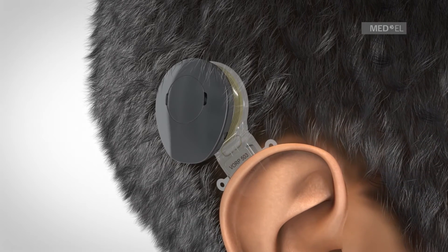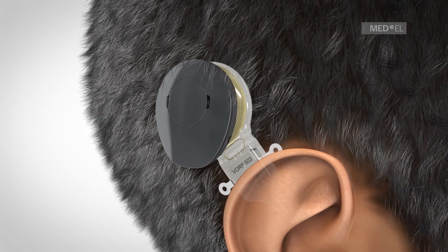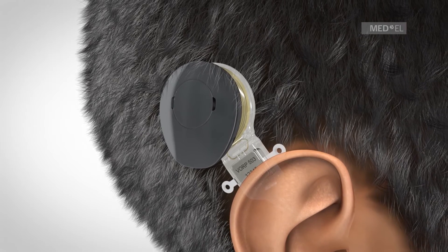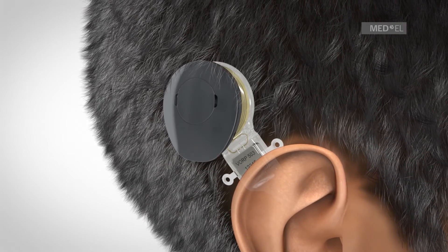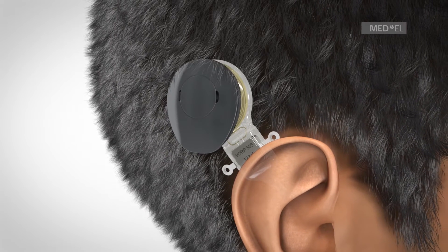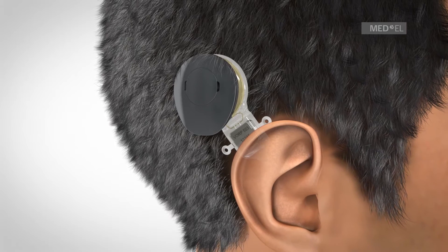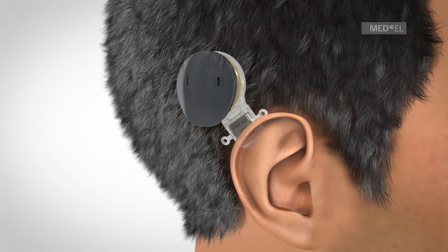The Vibrant Soundbridge middle ear implant system consists of an externally worn audio processor and an implant, which is surgically positioned under the skin. The audio processor is held directly over the implant by magnetic attraction and can be comfortably worn under the hair.